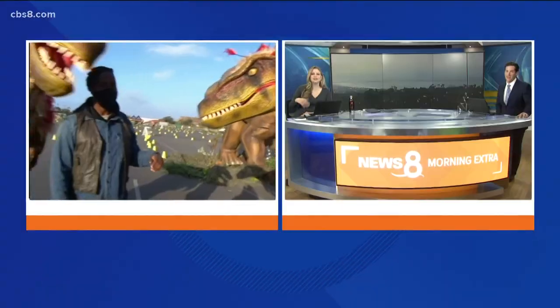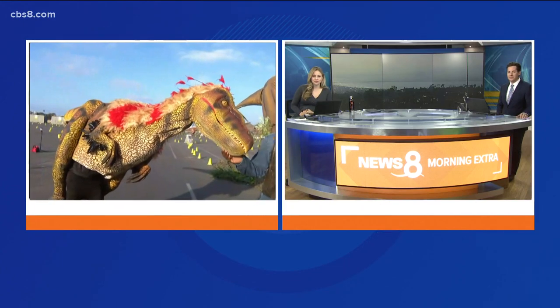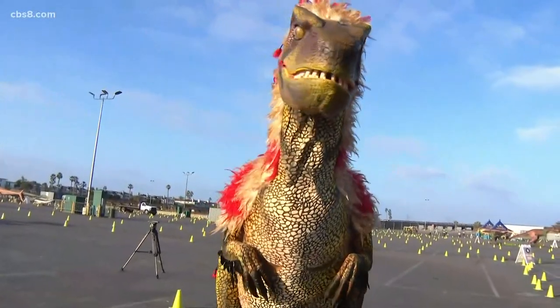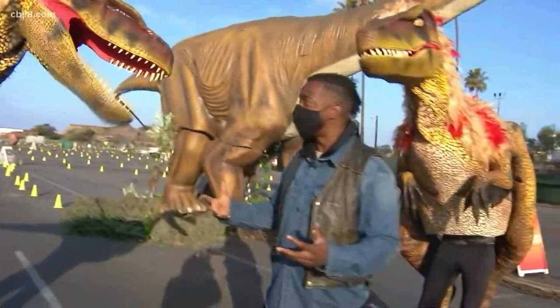They're fast and they're big. How does the event work? It's entirely drive-thru, right? It is. So originally we were indoors. We were here last year at Del Mar, but we had to switch gears due to the pandemic, so we made it a drive-thru experience.